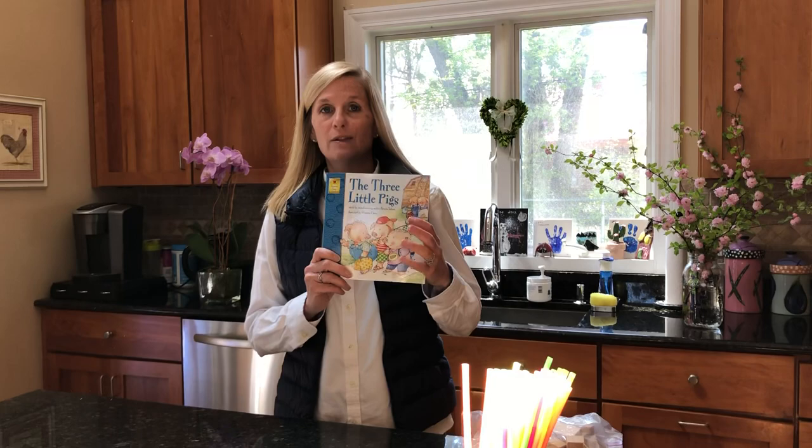Hi boys and girls! Remember we read The Three Little Pigs today? So we're gonna do a fun activity where we try to build houses like the pigs did, and then we're gonna be the wolf and see what happens when we huff and puff. So what did the first little pig make their house out of — do you remember?